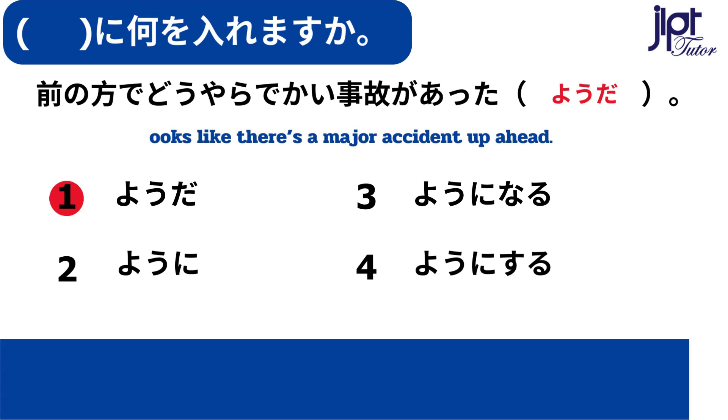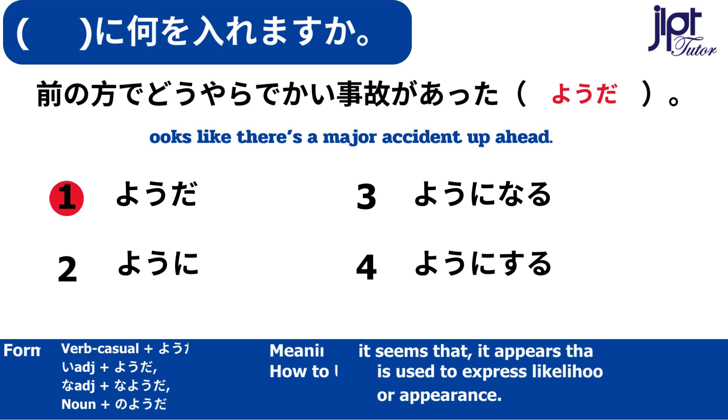前の方でどうやらでかい事故があったようです。ようだ — It seems that, it appears that, it looks like. This is used to express likelihood, similarity, or appearance.